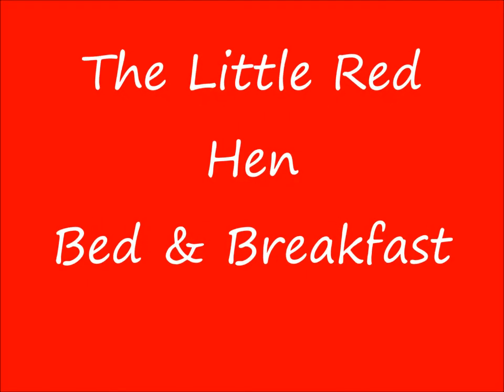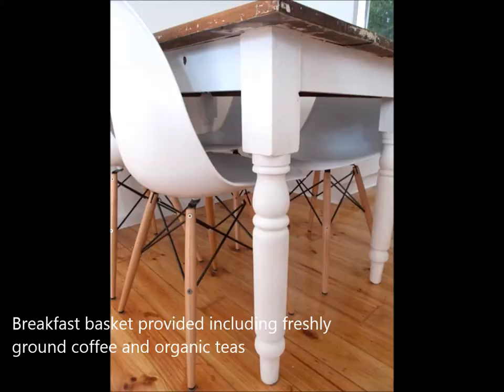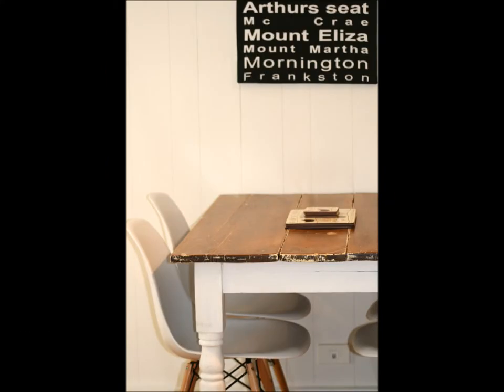The Little Red Hen is an original cottage elegantly renovated to provide modern, comfortable bed and breakfast accommodation, centrally located to all the Mornington Peninsula has to offer.